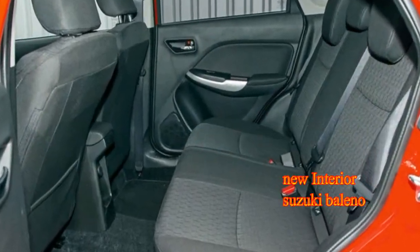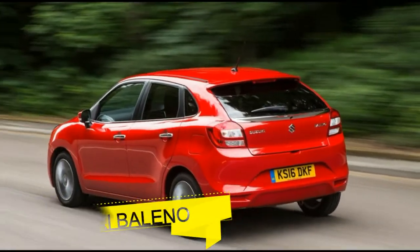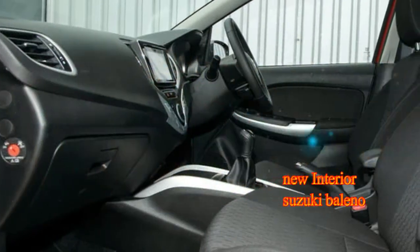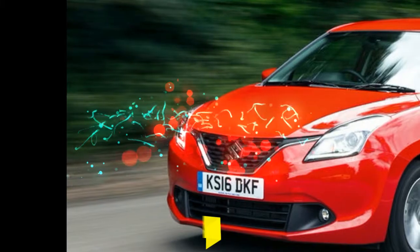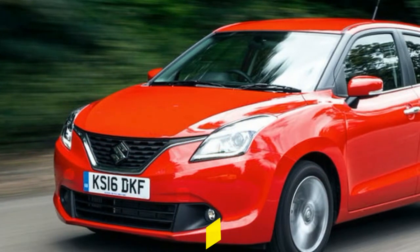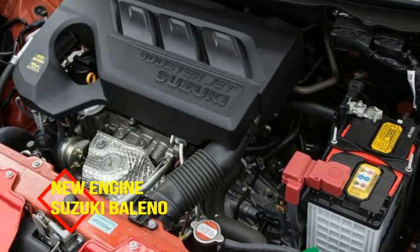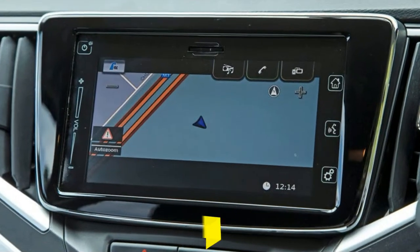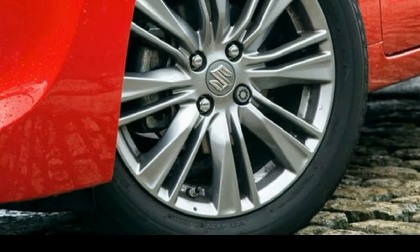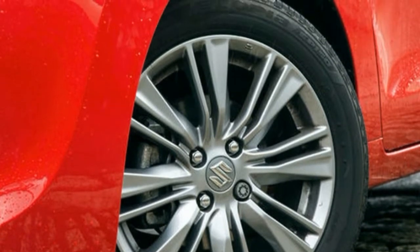But should we regret that failure, when Suzuki has instead grown to be one of the global car industry's true specialists? It is famously independent, having bought back only last year the shares formerly sold as part of an unsuccessful joint venture with Volkswagen. It is a renowned expert in making superminis and small 4x4s, and it's a roaring success in some of the world's most important developing markets. Suzuki wouldn't trade what it has today for what it evidently desired two decades ago, even if it could.